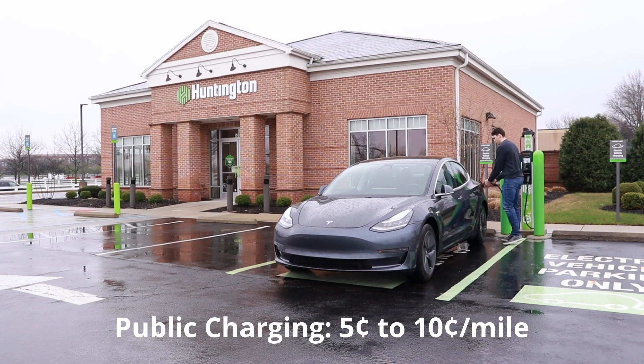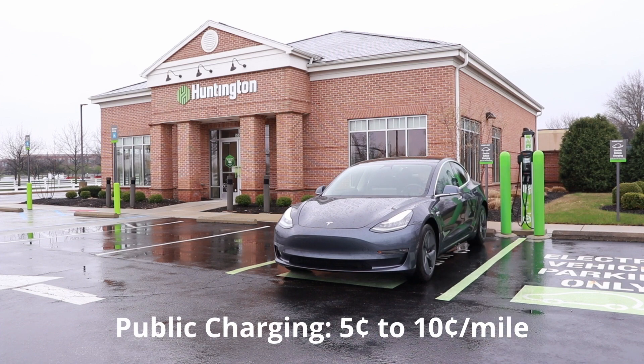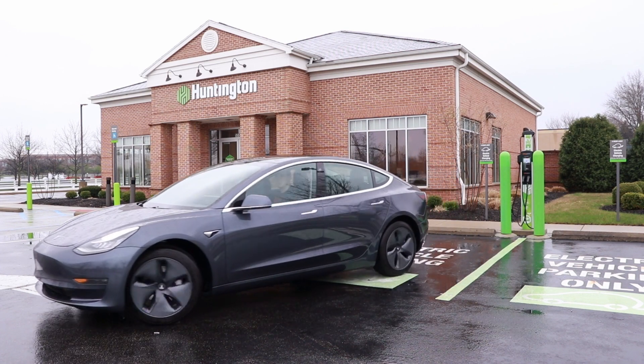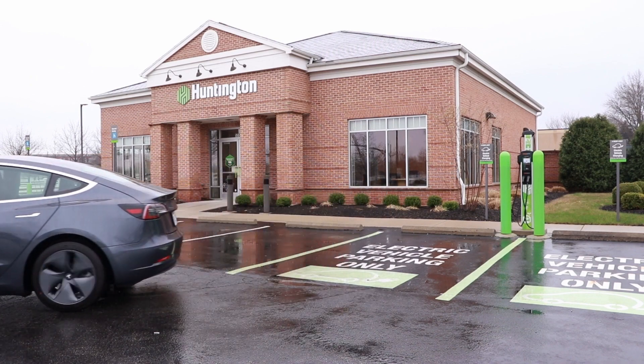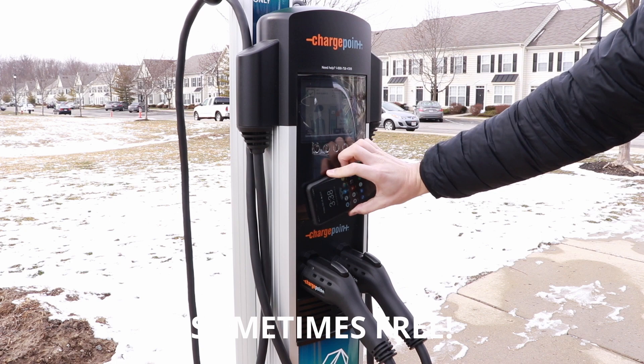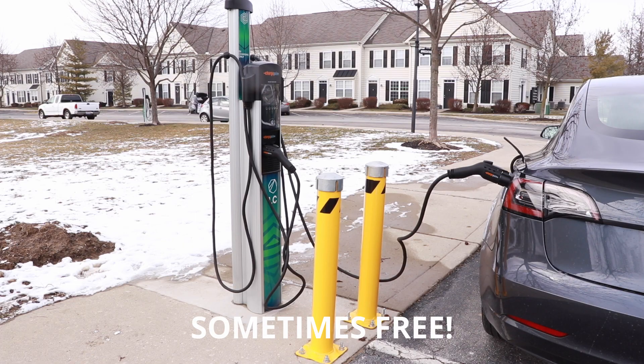Charging at home is obviously the most convenient, but public charging can be a good option as well if you live in an apartment and don't have access to home charging. As I mentioned, a lot of businesses are starting to put in free charging stations to attract customers, and you can take advantage of that to save even more money on charging.